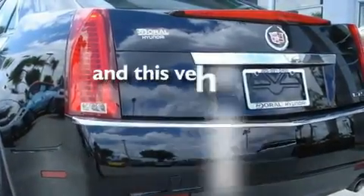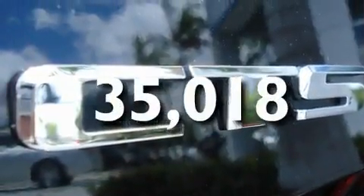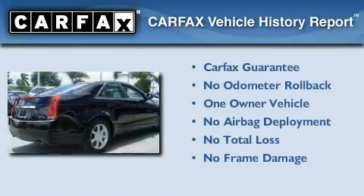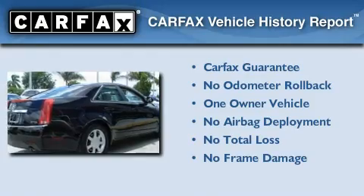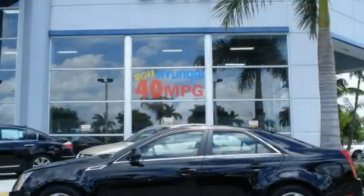This vehicle has fewer than 36,000 miles on the odometer. This Cadillac has had only one owner and it qualifies for the Carfax buyback guarantee. Contact us today to arrange your test drive.